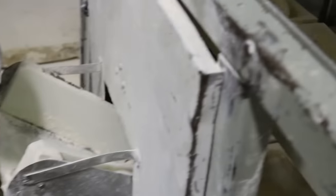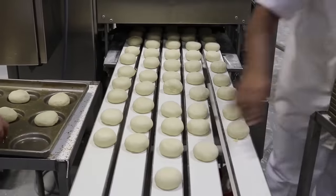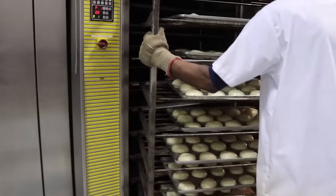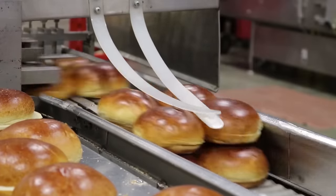Buns, loaves, and baguettes made from different flour and with different fillings. The flour is mixed with water, eggs, and various additives. From the dough, balls of the desired shape are formed. After being in the oven, the products are cooled and sent to the packing department.